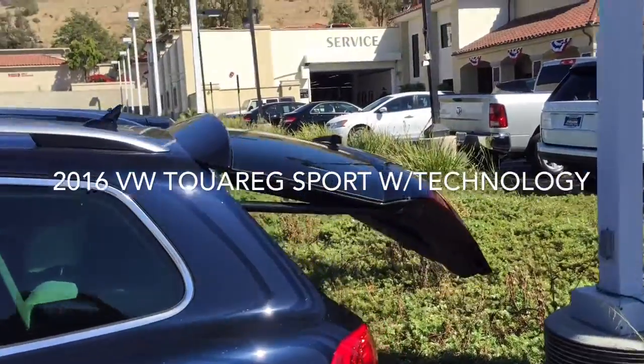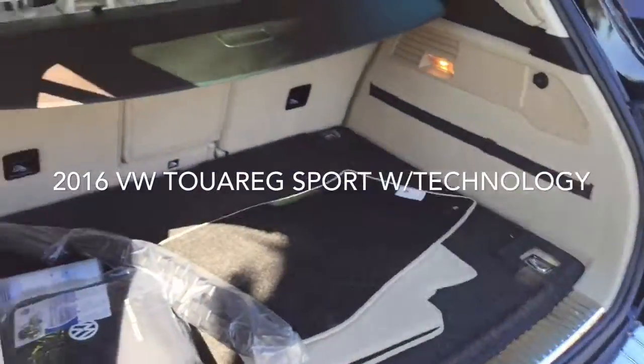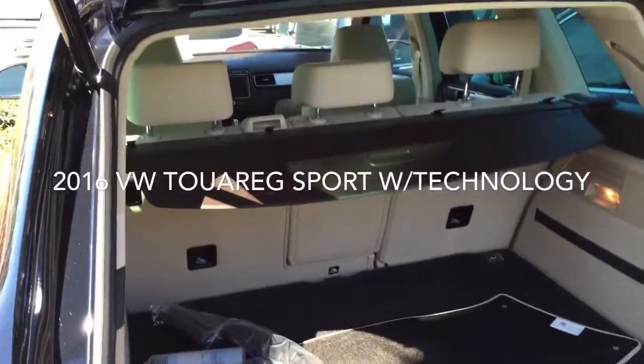It's got the power liftgate. Great cars. If you haven't driven one yet, I definitely want to schedule some time with you to come in and test drive.